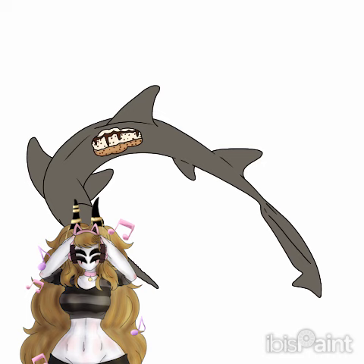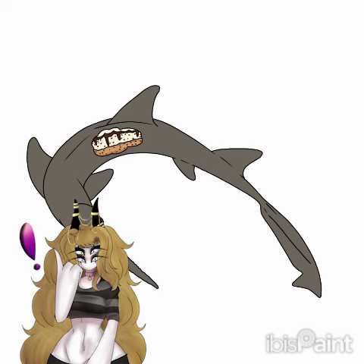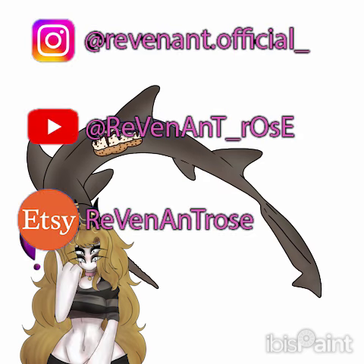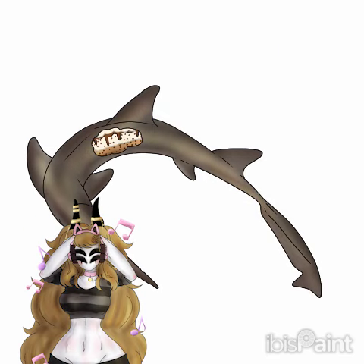Thank you so much for listening and watching, and hey, check out my other socials. Due to recent events, I need to be pushing them more so I can continue to make and create content for people. So if you're interested, check out my Insta, my YouTube, as well as my Etsy shop where I sell stickers, keychains, and what have you. Anyways, have a wonderful day. Bye!